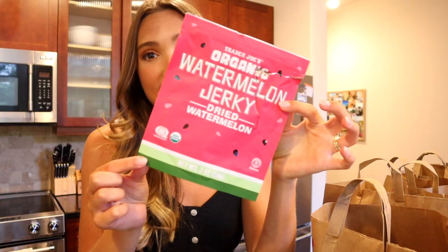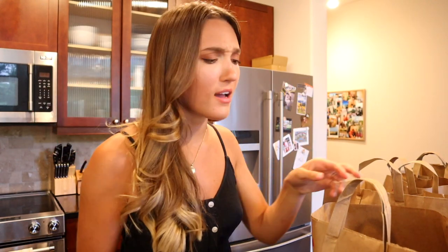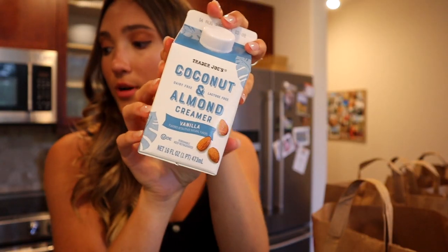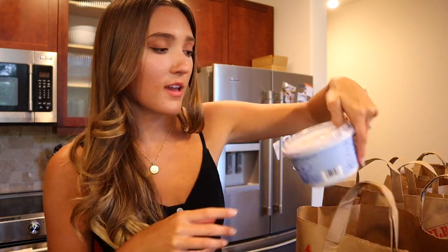I'm going to share a grocery haul. The first thing I got — I've always wanted to try this — it's the watermelon jerky. I actually ate this in the car and it was kind of strange but not bad. Got some salad, this coffee creamer, tomato basil hummus which is our favorite, yellow onions. I'm making three new recipes this week so I got some different things.